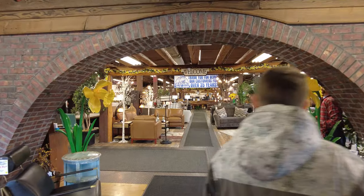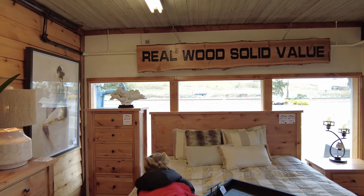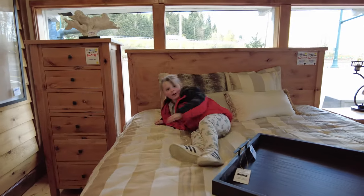And here we are, we are inside. And if you look at that sign up there it says real wood — it is a solid value. And I guess the beds are really climbable here. Is that comfy?